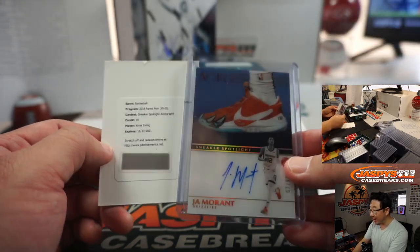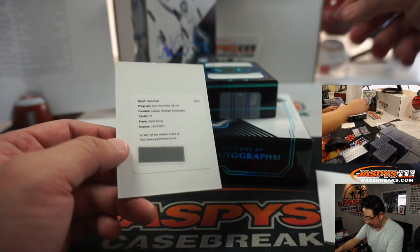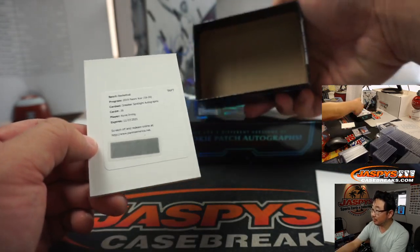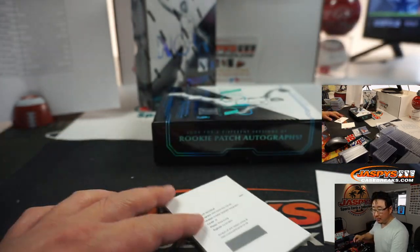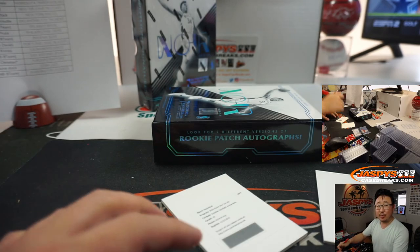Here's the Ja Morant we just pulled — I think that's a great design idea, spotlight on the shoe, get their ink on it. Pretty nice. Jeff with the Brooklyn Nets.